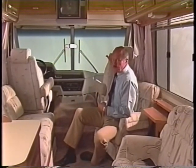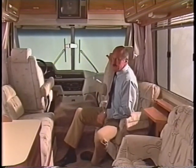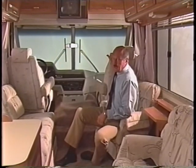Itasca engineers do respond to customer and to dealer input. Here's a case in point: the 110-to-12-volt converter, which used to be located in the back of the coach and hummed, has been moved here under the passenger seat in its own box. It still hums, but now no one hears it.